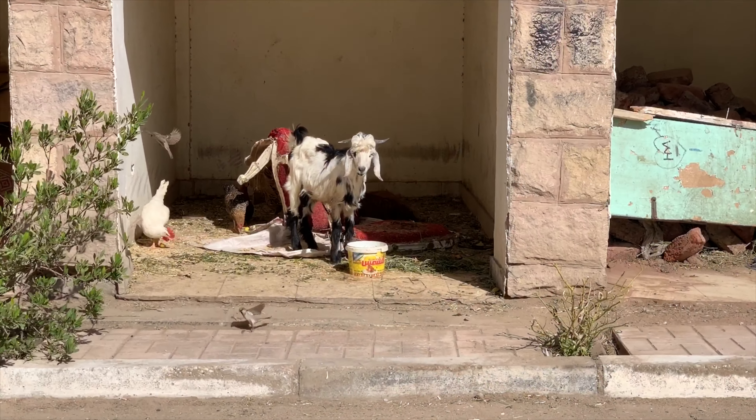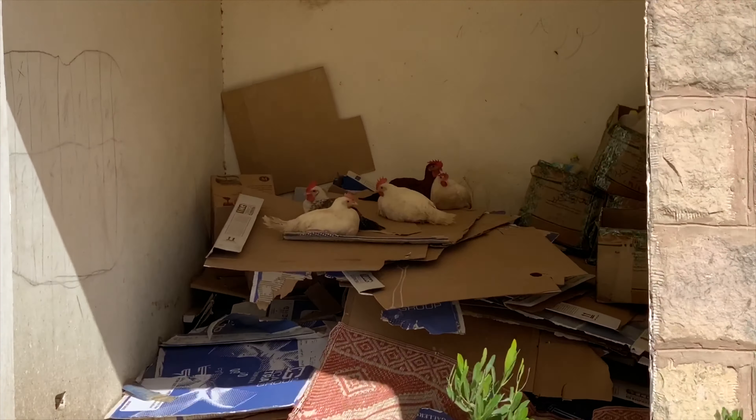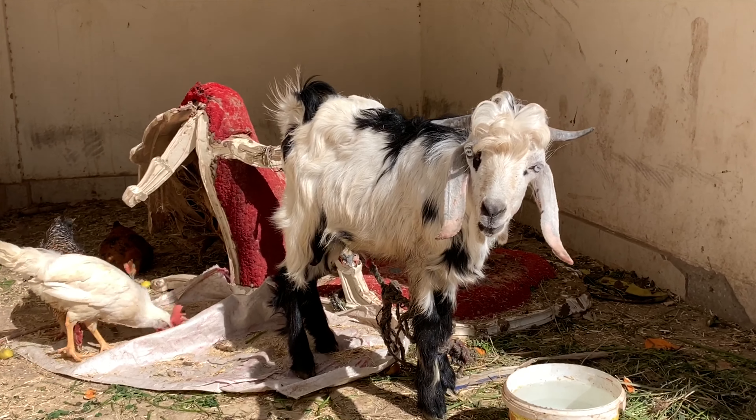I'm walking through the neighborhood and there's a goat and some chickens just chilling here. Look at this — a bunch of chickens right in the neighborhood. There's a goat right here. That's very cute.